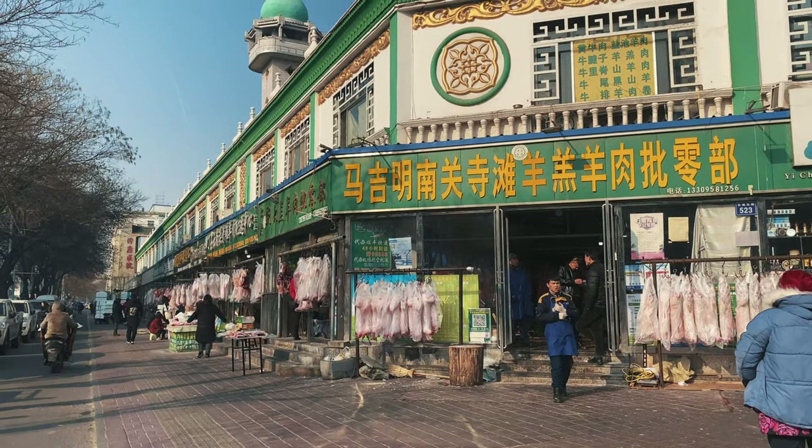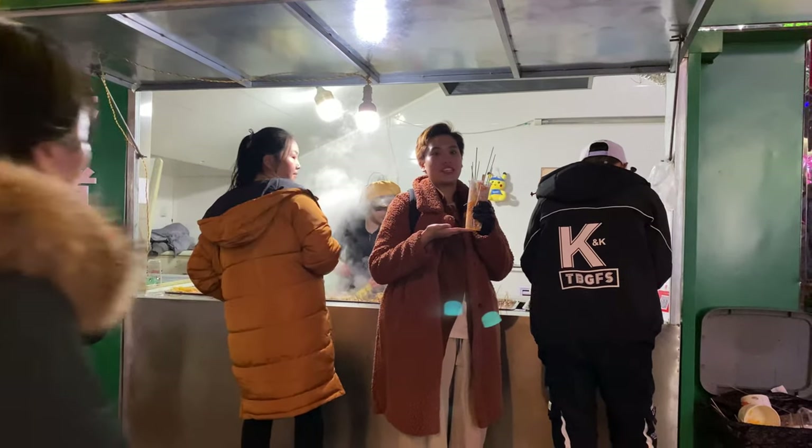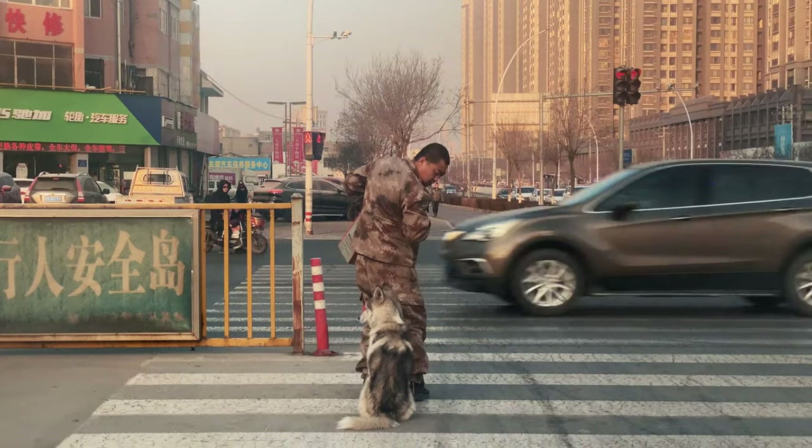Yinchuan is a center for Muslim lay people. Halal restaurants are located in every corner of Yinchuan's streets. Today we are going to dive into the streets of Yinchuan.